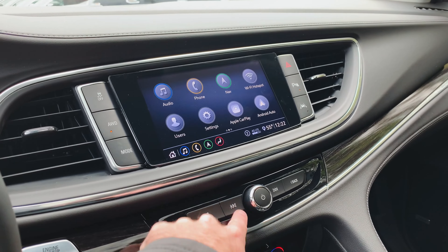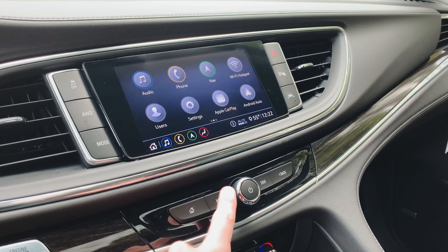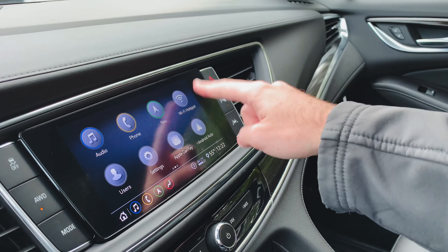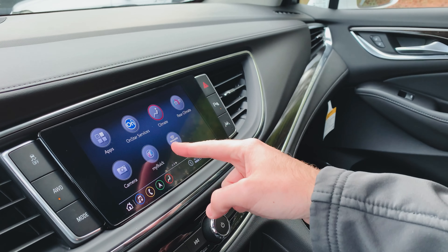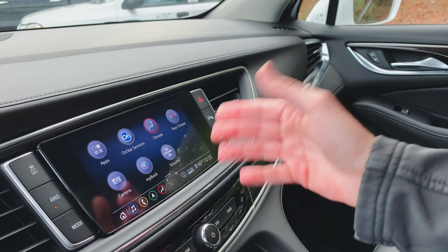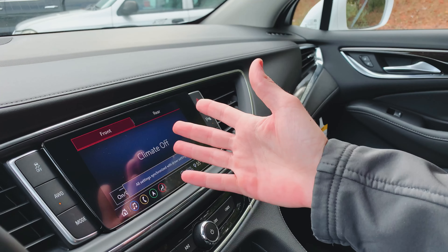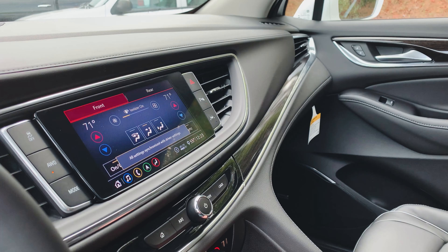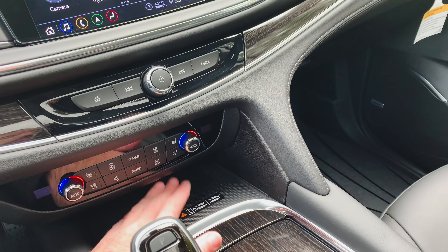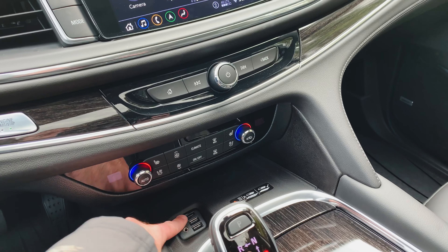Below that, you've got your analog controls — volume, next track, previous track, and going through different presets on the radio. It does have 4G LTE Wi-Fi, so you have your hotspot there. If you have a MyBuick account, you can log in right there to schedule service and things like that. Rear climate control settings are here, and your climate control system can all be used through the touchscreen as well. Down low, you've got a wireless charging dock — if you have a phone with a conductive back, just set it down and it will charge wirelessly. There are also two USB ports, an auxiliary jack, and an SD card slot.